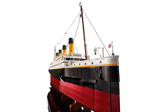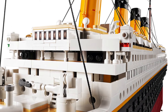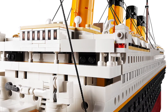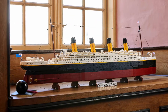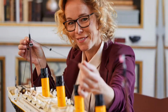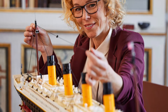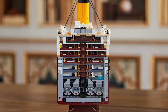Obviously the build is why you're going to buy this, and it looks absolutely phenomenal. This set is probably one of, if not the, longest LEGO sets ever, coming in at 135 centimeters long. It will cost $629.99 or £569.99.